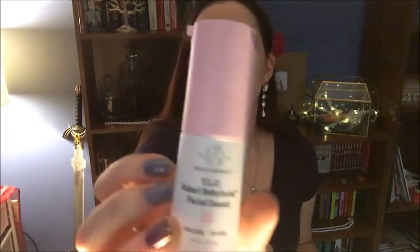Instead, some boxes got Living Proof Full Dry Volume Blast, which is a volumizing hairspray. The last item in the box is from Drunk Elephant — a brand I've heard a lot about but have never tried. It is the Sukari Babyfacial, which kind of looks like pepper spray. It's a creamy, fragrance-free peel.